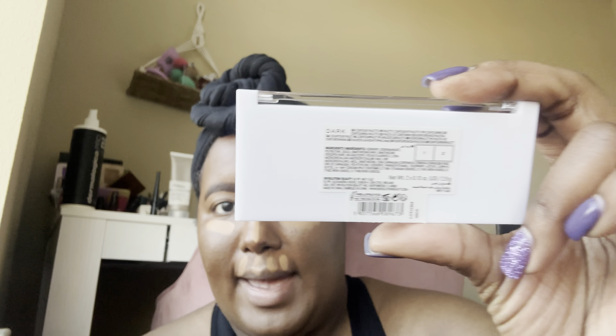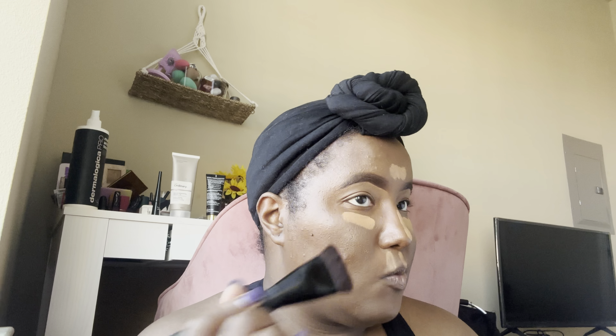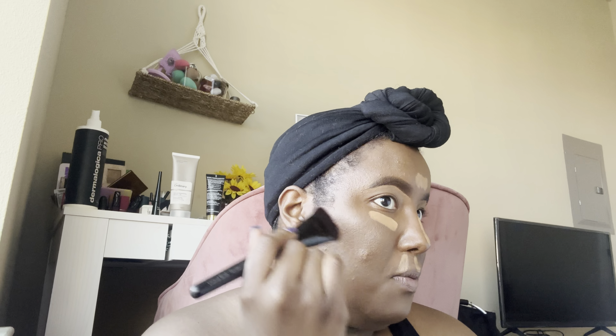For my under eye highlight, I'm going in with none other than my favorite Elf Camo Concealer in the shade Deep Chestnut. For the contour, I picked up their Cream Contour Duo Palette in Dark. I'm just going to dip into the palette using my brush, pick it up, and box this into the skin. Then I'm going to go ahead and blend out my under eye concealer and the other places I applied it.